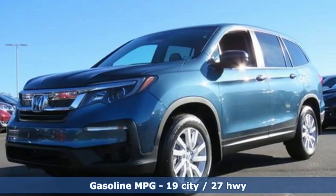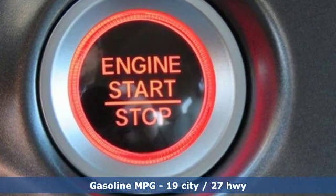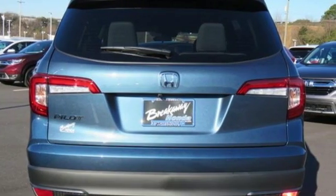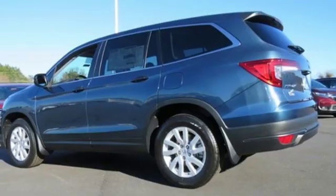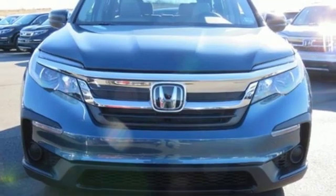Features include streaming audio, wireless phone connectivity, manual tilting steering column, push button start, manual telescoping steering column, automatic transmission, aluminum wheels, gas pressurized shocks, and V6 engine. Every Honda is designed with a driver in mind.